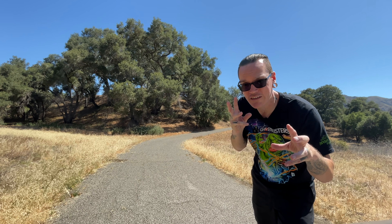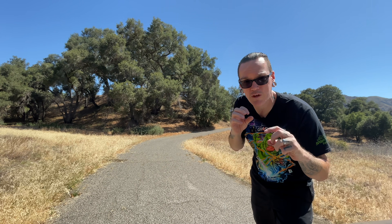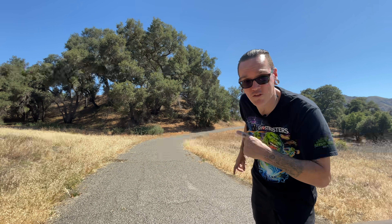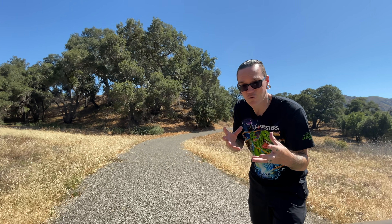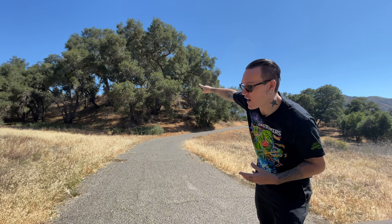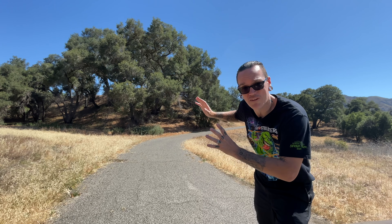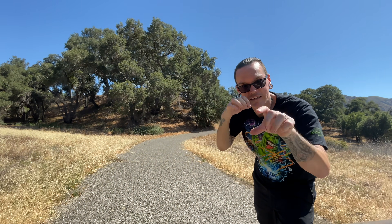Today we're in Malibu Creek State Park, visiting the filming locations of Tobe Hooper's 1986 movie Invaders from Mars, which is basically a remake of a 1953 movie also called Invaders from Mars. Just up this street, over the hill, is the house where David Gardner lived with his family. Right behind those trees, technically in the movie, is the hillside that led up to the sand pit where people would go and get taken over by aliens.